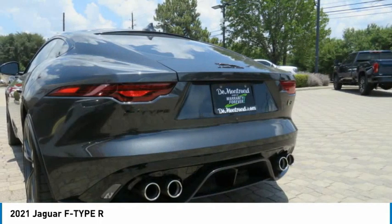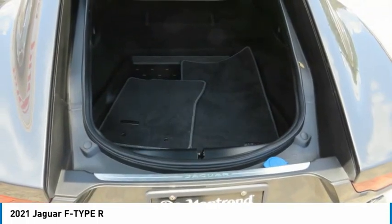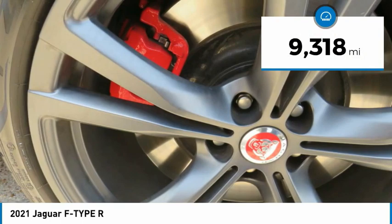High power and low weight means effortless speed. F-Type screams uniqueness, speed and power. In the end, nothing else really matters. This vehicle has less than 10,000 miles.